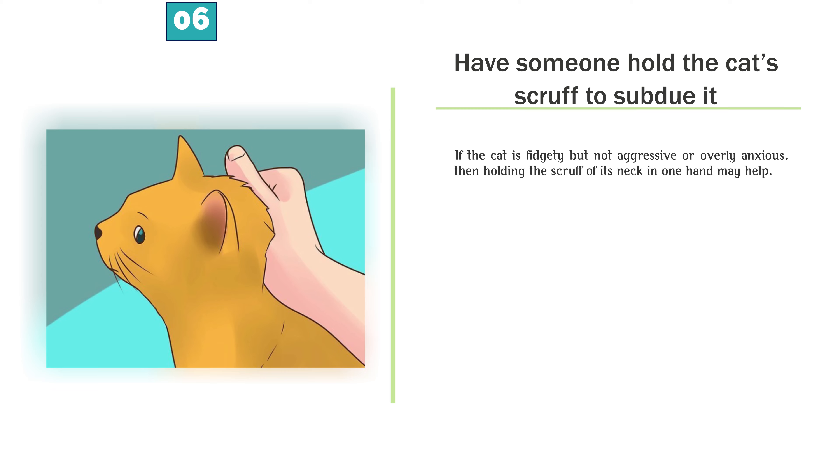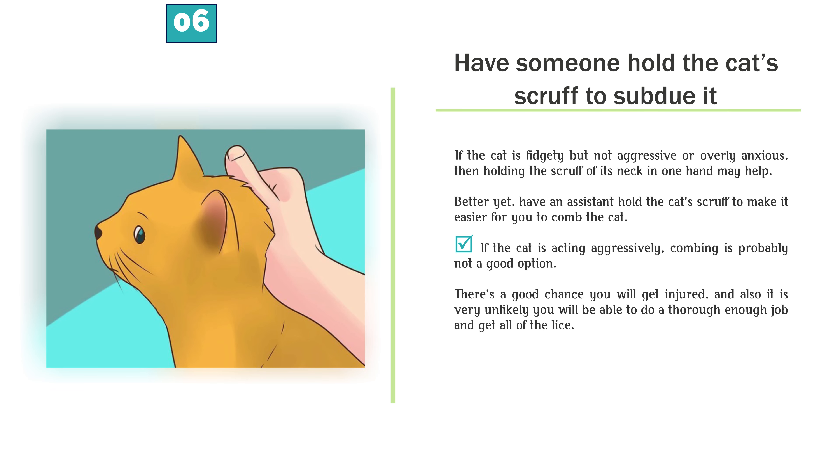Have someone hold the cat's scruff to subdue it. If the cat is fidgety but not aggressive or overly anxious, holding the scruff of its neck in one hand may help. Better yet, have an assistant hold the cat's scruff to make it easier for you to comb the cat. If the cat is acting aggressively, combing is probably not a good option. There's a good chance you will get injured, and it is very unlikely you will be able to do a thorough enough job and get all of the lice.